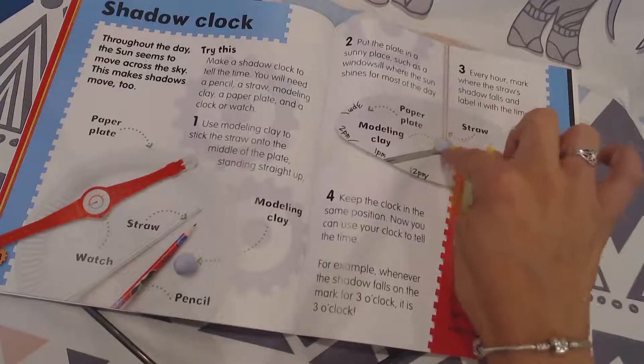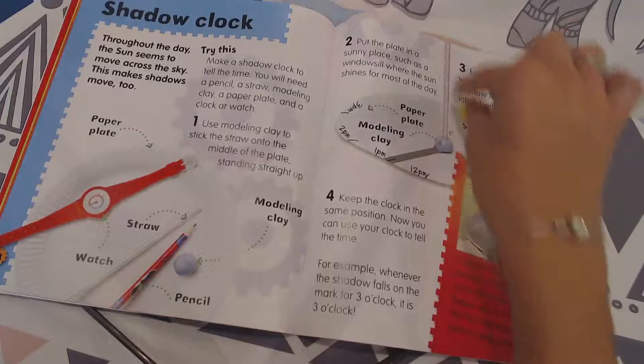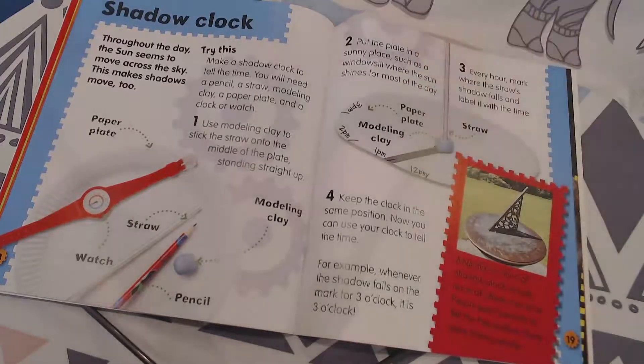Put the plate in a sunny place such as a windowsill where the sun shines for most of the day — don't put it in a dark closet, put it in a sunny place. Every hour,